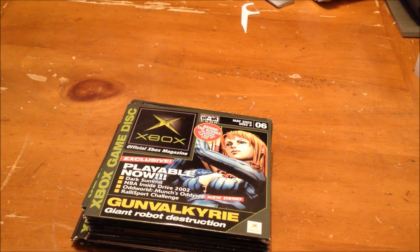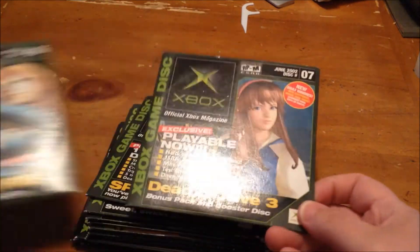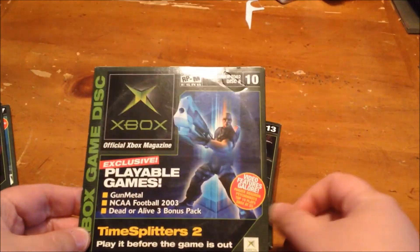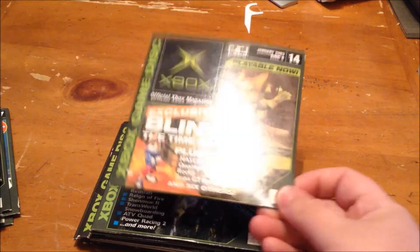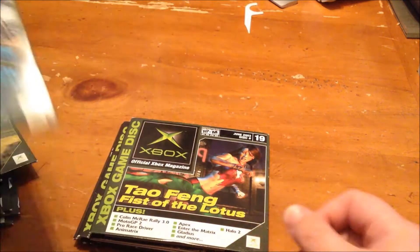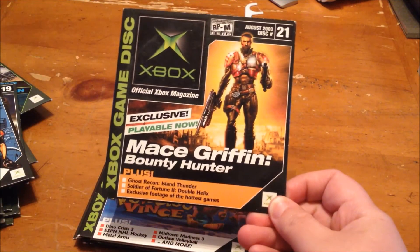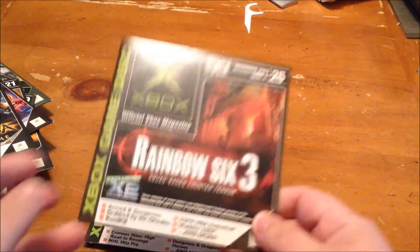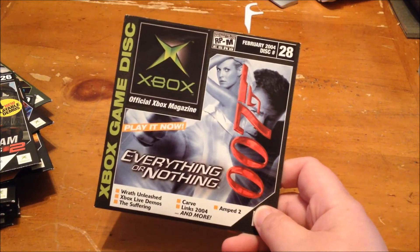These are demo discs from the Xbox Magazine: number 6 with Gun Valkyrie, number 7 with Dead or Alive 3, number 8 with Spider-Man, number 9 with Crazy Taxi 3 High Roller, number 10 with TimeSplitters 2, number 13 with Splinter Cell and Panzer Dragoon, number 14 with Blinx, number 15 with Battle Engine Aquila and Ghost Recon, number 19 with Tao Feng Fist of the Lotus, number 20 with NBA Street Volume 2, number 21 with Mace Griffin Bounty Hunter, number 23 with Voodoo Vince, number 24 with Prince of Persia, number 25 with Rainbow Six 3, number 26 with Project Gotham Racing, and number 28 with 007 Everything or Nothing.